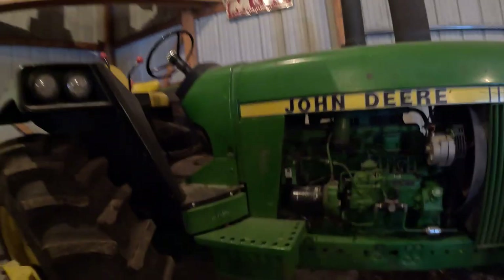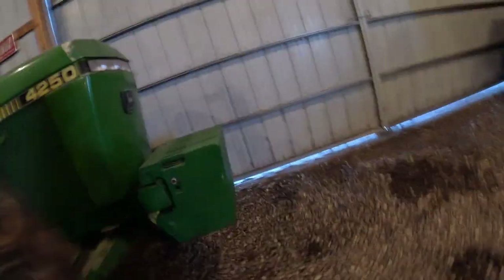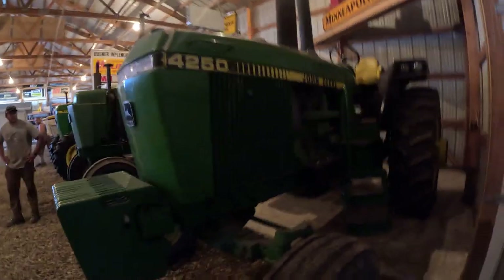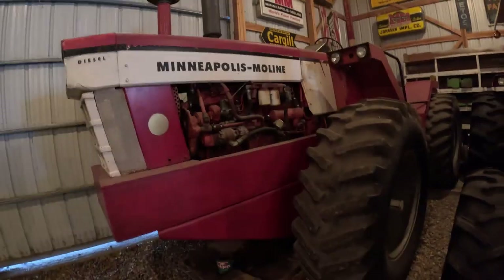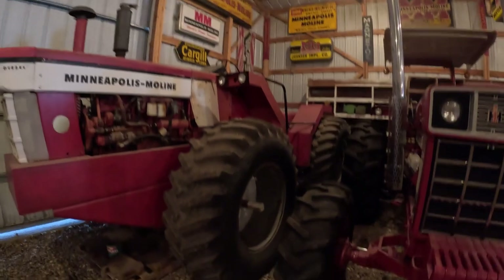Here's a 4250 open station - it's cool, looks like it's got a quad in it. Don't worry, we're getting to the good stuff here shortly. Cool - be handy. Alright, A4T diesel.